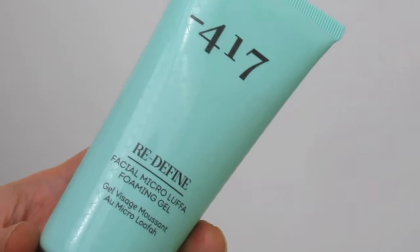The last product is from Minus 417 — a brand I've never heard of before — and it's a Facial Micro Loofa Foaming Gel. It's a cleansing gel: you work it into damp skin in circular motions to gently exfoliate and remove makeup. I've never tried a foaming gel before, I always use cream-based cleansers, so I'm really excited about this one. The mini size retails for thirteen pounds thirty-one and the full size is twenty-two pounds seventy-one.